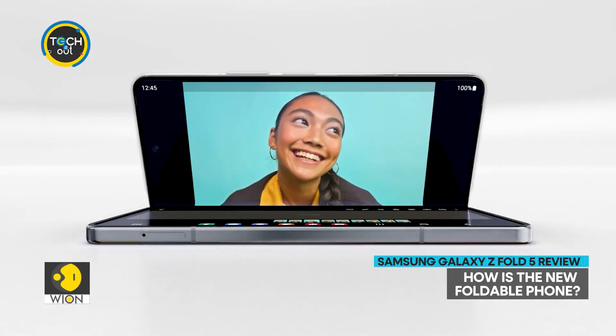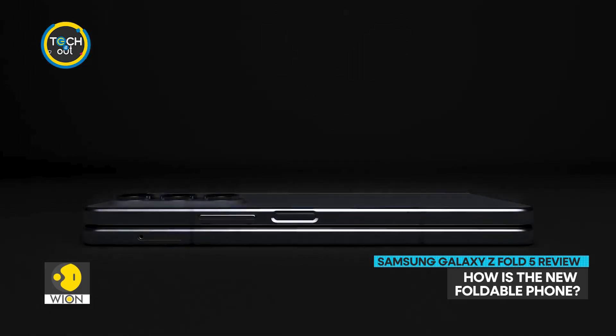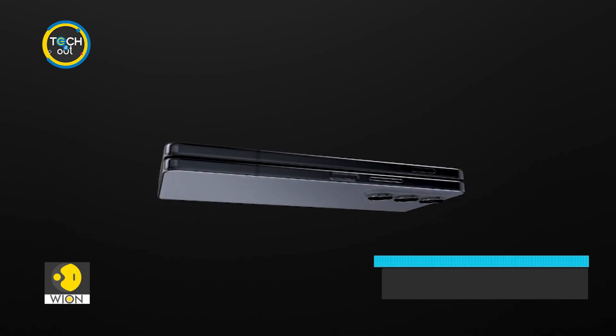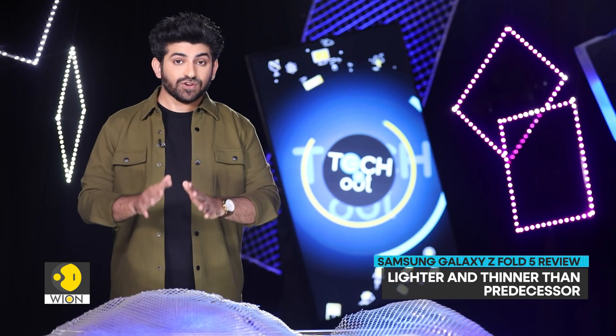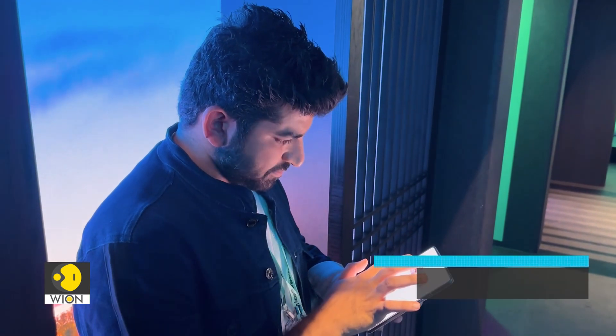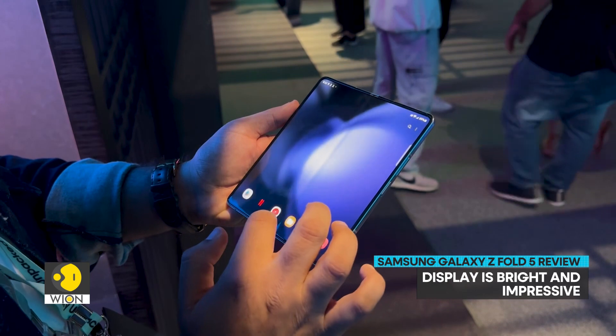Let's begin with the design. The phone is a tad lighter than the previous version. Interestingly, its new hinge folds flat — the company says it's the thinnest foldable phone yet. But let's not forget it's still thicker than a regular phone and also more fragile. I quite like its cream color; it's brighter than its predecessor and produces true-to-life colors.